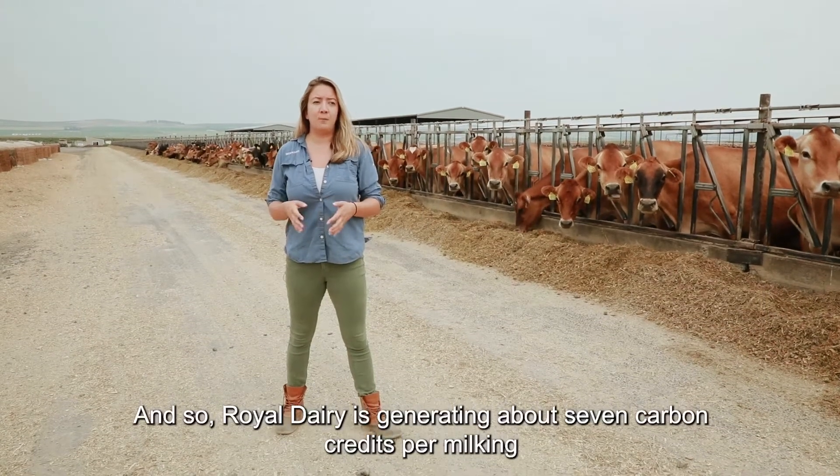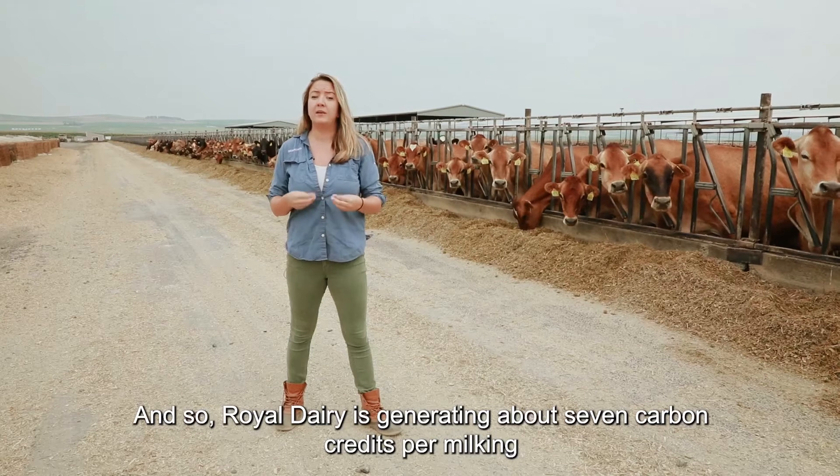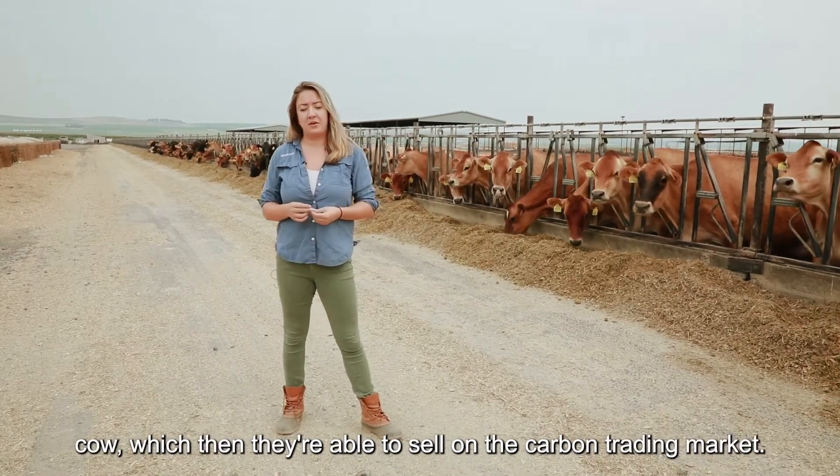Royal Dairy is generating about seven carbon credits per milking cow, which they're able to sell on the carbon trading market.